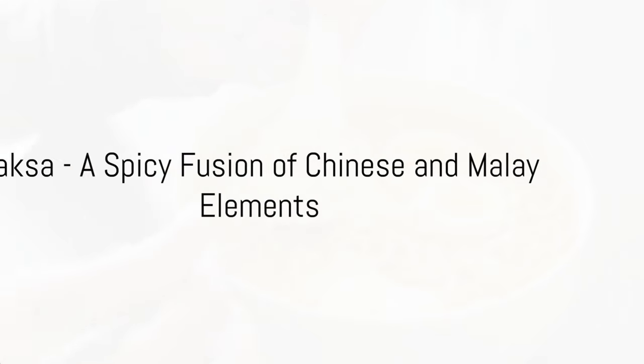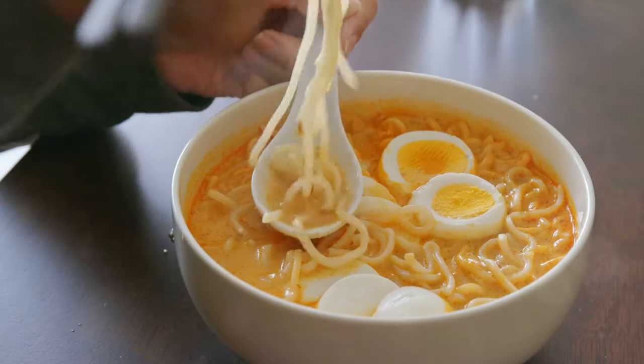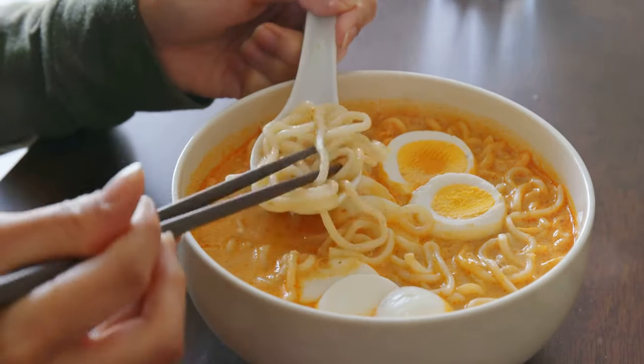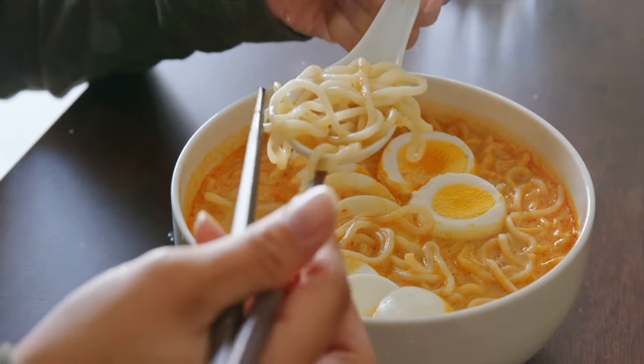Moving on, we have Laksa, a spicy noodle soup that is a perfect fusion of Chinese and Malay elements. The rich coconut-based broth and a blast of aromatic herbs make it a dish that warms the soul.